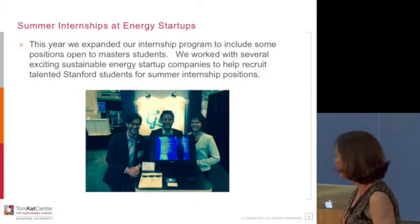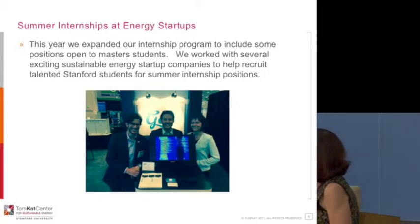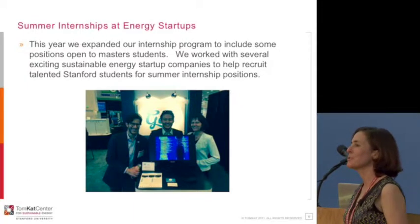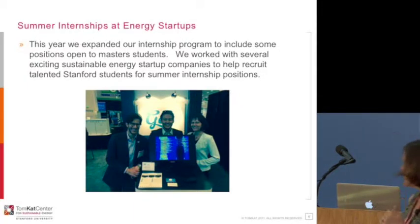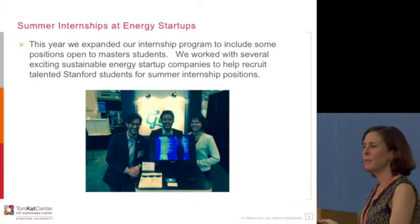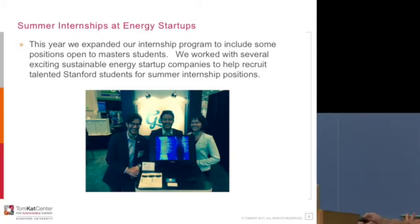We have a competitive grant program. The internship program specifically focuses on placing students with energy startups. These internships can be a little bit hard to come by. Different companies help provide internships — we provide funding for some and help with placement for others. We had a number of students take advantage of this last summer, and we're going to grow the program again this coming summer.